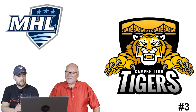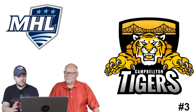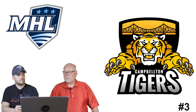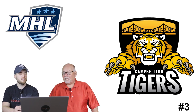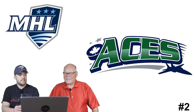Number 3: the Campbelton Tigers. I really really like this logo - the tiger is designed very well, I love the detail in the claws and the face. There's a bridge in the background with a shield, which I think is the Van Horne Bridge that goes over to Quebec - to Cross Point, or Pointe-de-la-Croix as they'd call it from the other side. Nice-looking logo for sure.